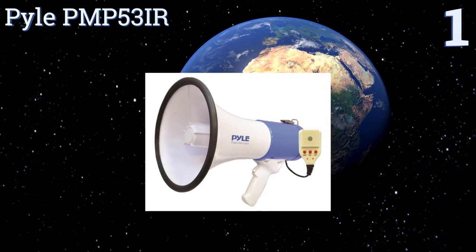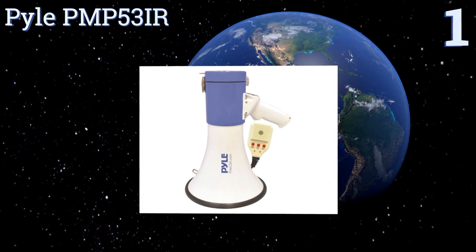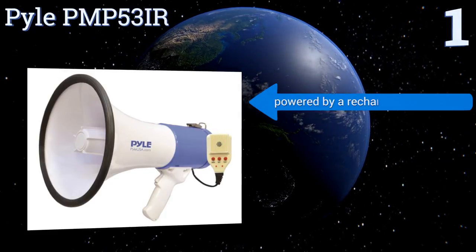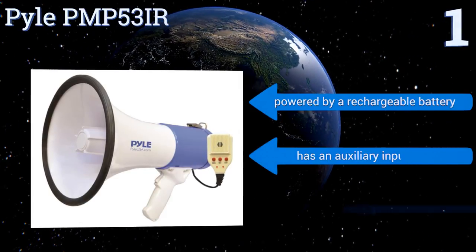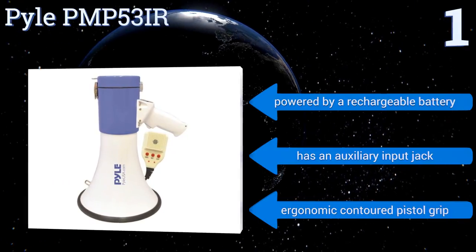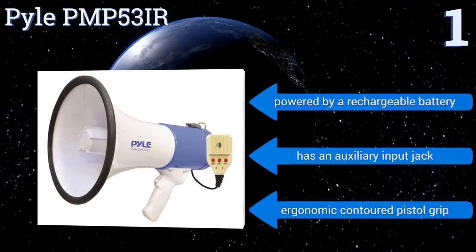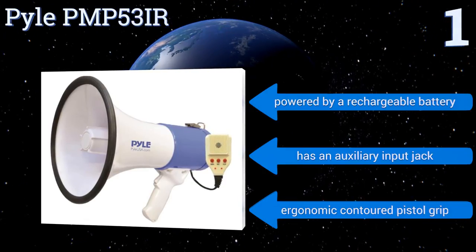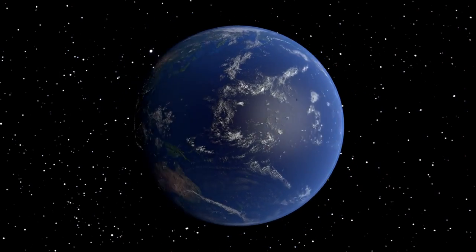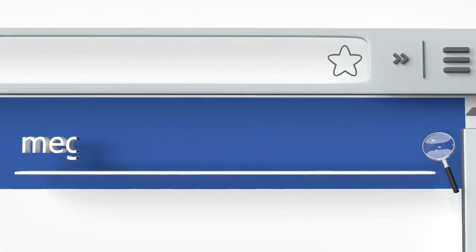Coming in at number one, the Pyle PMP53 packs power and affordability into one durable package. It has a large bell diameter ensuring maximum voice range, so its sound can carry up to an astonishing 1,200 yards away. It features a 10-second audio memory for instant playback, is powered by a rechargeable battery, and is equipped with an auxiliary input jack and an ergonomic contoured pistol grip.